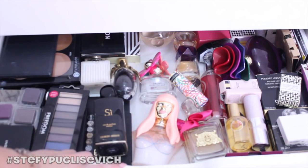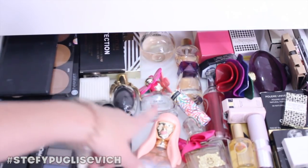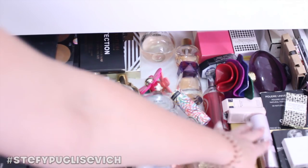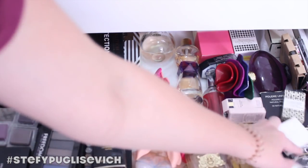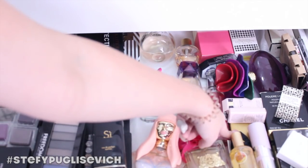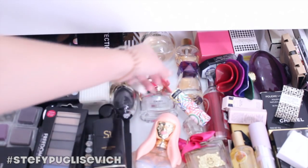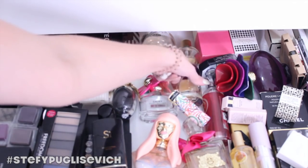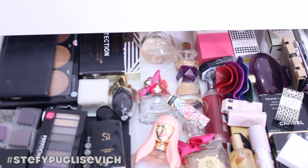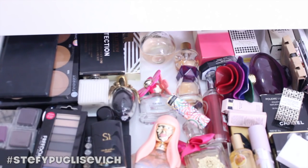I was really happy when the Nicki Minaj fragrance arrived. I've also got Valentino, Marc Jacobs Daisy, some Body Shop, Chanel, Gucci Premier, an Inglot fragrance, Modern Muse, a Dolce & Gabbana at the bottom which was a gift, a strawberry fragrance mist by Body Shop, and a YSL. I've got really old Chanel No.5 at the back — it was a little gift that's very old but I want to keep it, never use it.